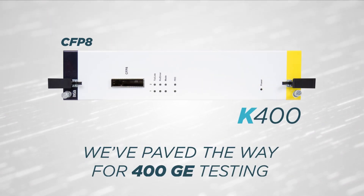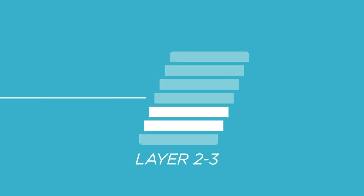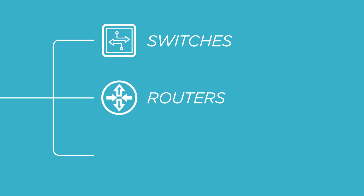We've paved the way for 400 gig testing so that you can move quickly with evolving technologies. With ICSI's IX network test application, you can validate layer 2 and 3 networking protocols running on IEEE compliant switches, routers, and other devices.